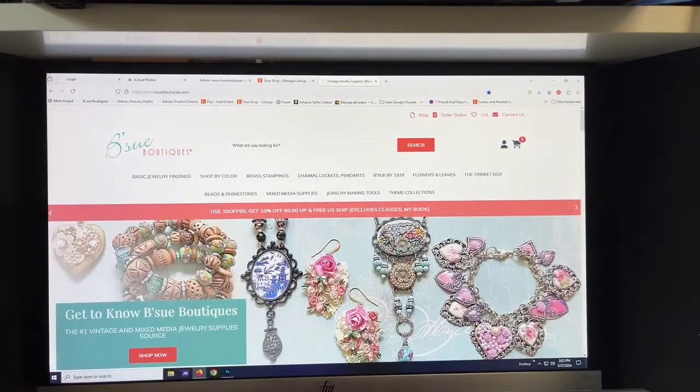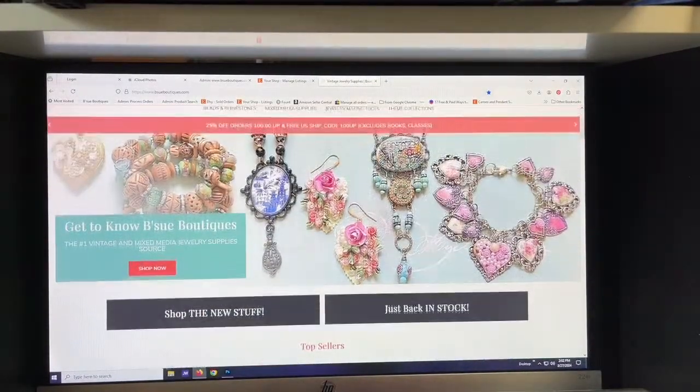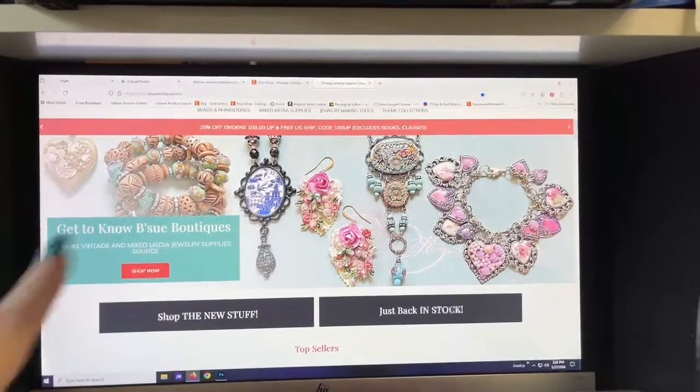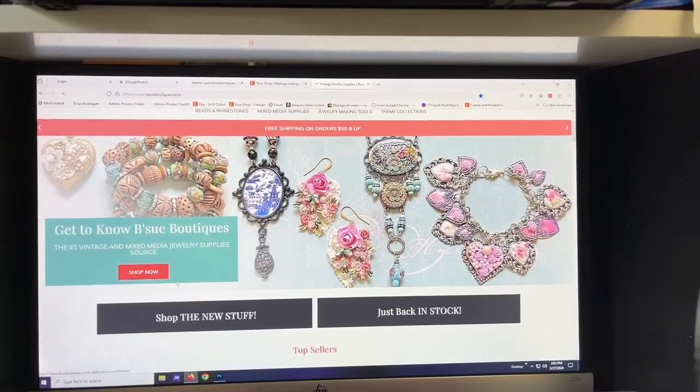Here is what you see when you hop onto the website on the computer. Does this look familiar? You're going to see this big banner at the top with some beautiful pictures of things people have made. The first thing you'll see at the top of the page is this box that says 'Get to Know BSU Boutiques,' and you can click on the little red button that says 'Shop Now.'